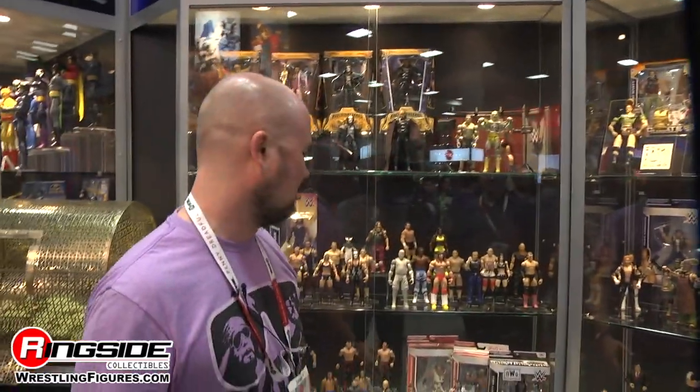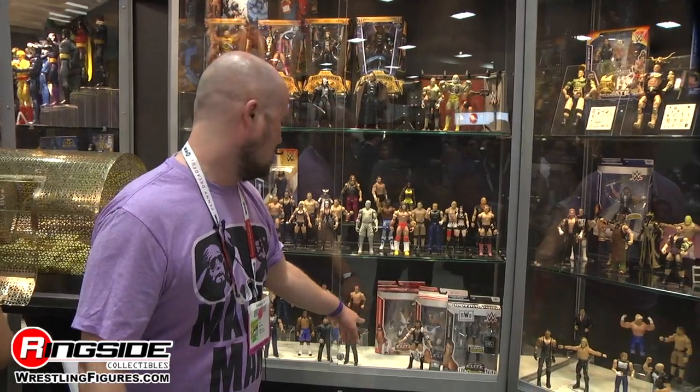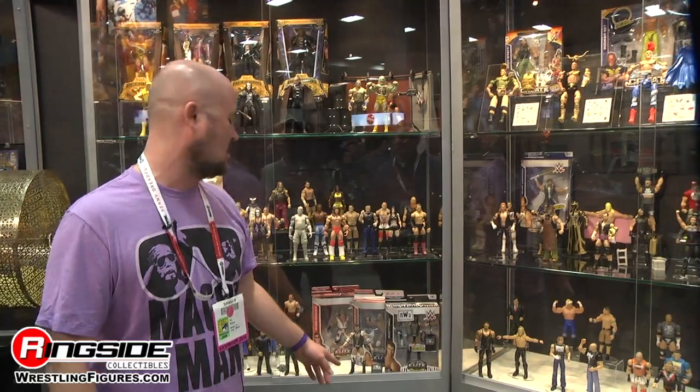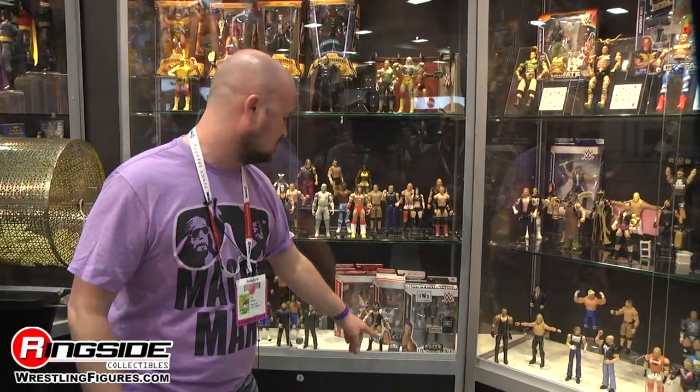Moving on to retail exclusives, we'll start with Ringside Collectibles because they're filming right now. We know about the Shawn Michaels and the Hulk Hogan. The Scott Hall exclusive has debuted at the show — it includes a removable Wolfpac vest, NWO shirt, and a spray can so you can tag up all the belts.